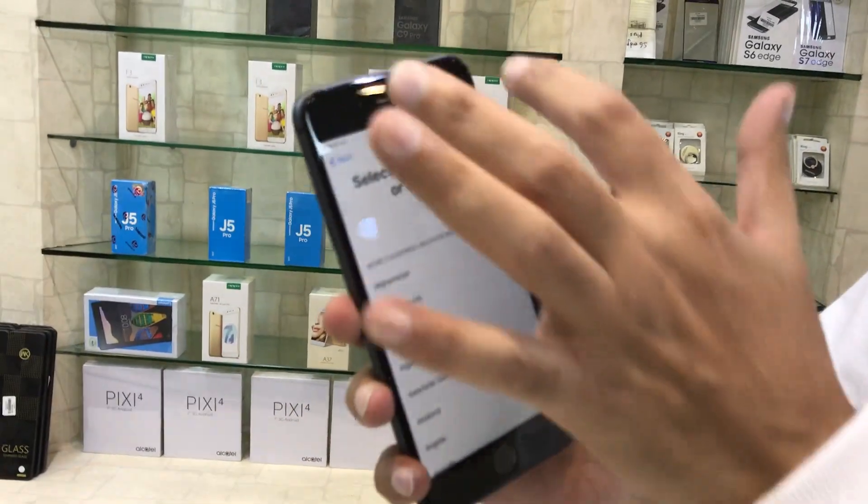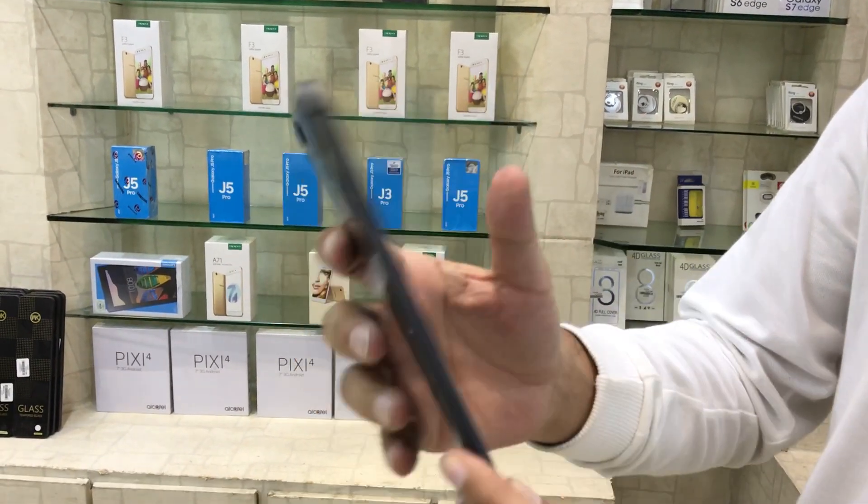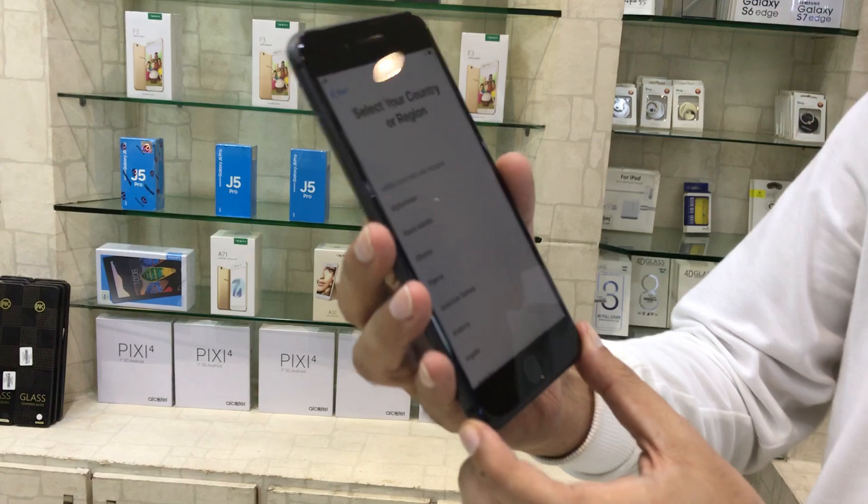Its main display is 5.5 inches. 12MP rear camera, dual cam, 3GB RAM, 2691mAh battery.